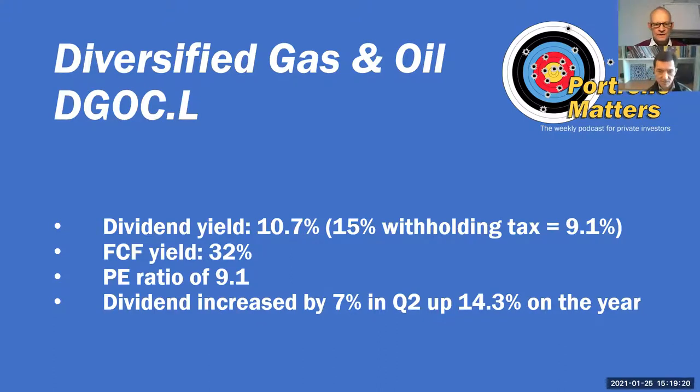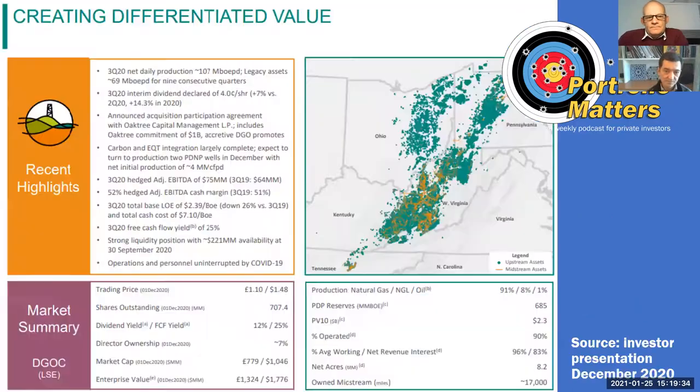Free cash flow yield of 32%, PE ratio of 9.1. The dividend increased by 7% in Q2 and is 14.3% up on the year — they're very confident that they can grow this dividend. Natural gas is 91% of production, 8% natural gas liquids, and 1% oil. So they're overwhelmingly a gas company.